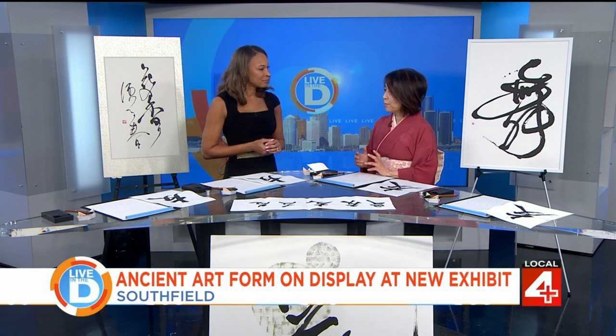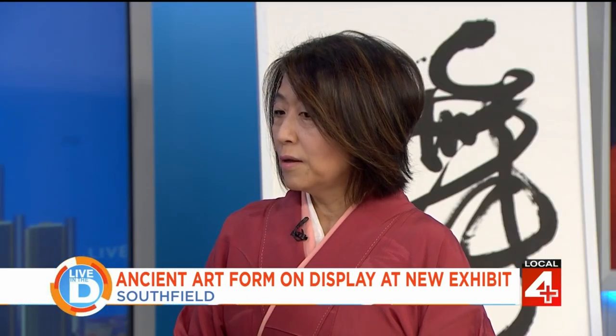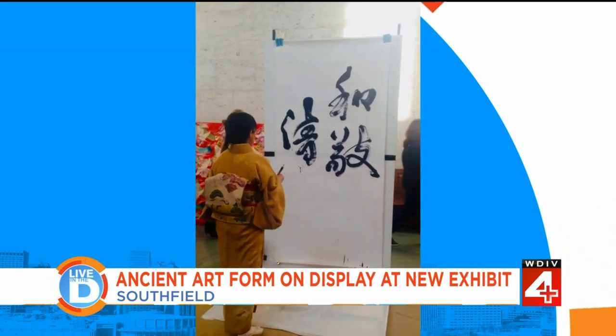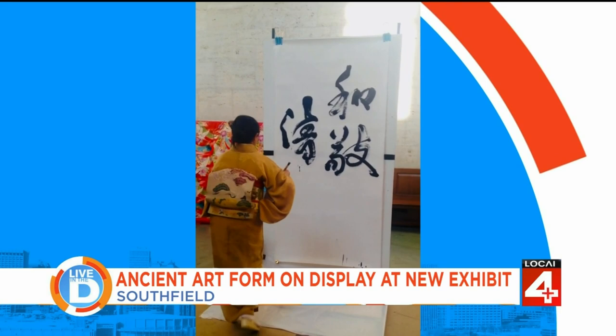Japanese calligraphy was developed around the 6th and 7th century from China. It's been a long time. However, it's still popular because people think this is one of the heritage cultural traditions. So this is an ancient art form.